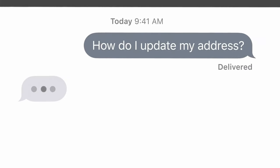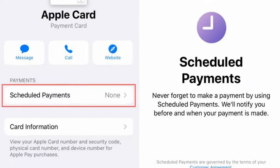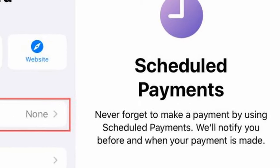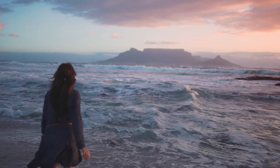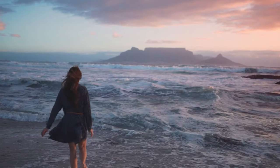My favorite and foolproof way to pay any bill every month is setting up autopay within the wallet app. Your life is already complicated, so adding automation to repetitive tasks frees your mind up for more useful and pleasurable thoughts.